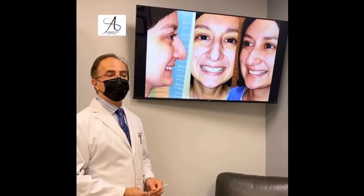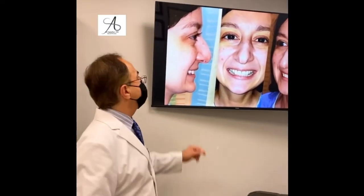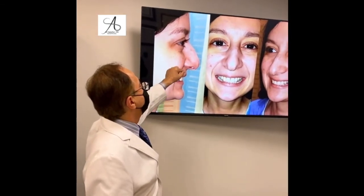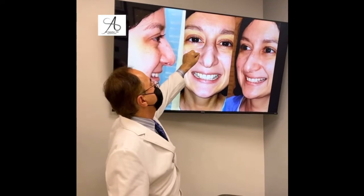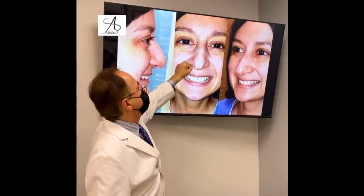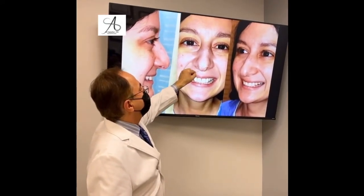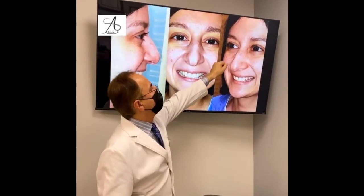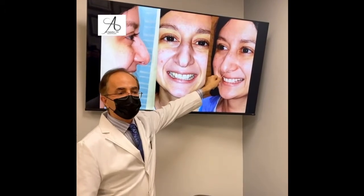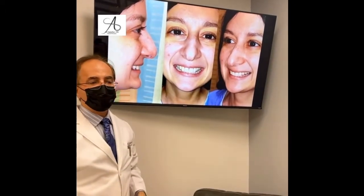This morning I'm excited to have a beautiful reveal of this large nose and this beautiful patient. She has disc fracture, deviation, depression, asymmetry, cleft, very bulbous tip, drooping tip. You can see all projection of the dorsum and now she's gonna see it.